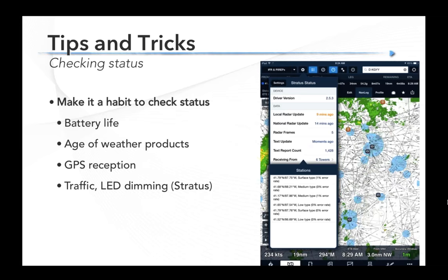In ForeFlight, it's really easy. From the maps page, tap the gear button at the top left corner, then go to the bottom and tap on any external devices connected. If you tap on Stratus, you'll see the Stratus status menu showing how recently you received radar, text reports, and all those things. This also shows the concept of different tower types — if you're concerned you're not getting nationwide radar and wonder if you're only receiving a surface station, tap on 'receiving from' and you'll see exactly how many towers you're getting, what type they are, and even their lat-longs. Make that part of your regular scan in flight.